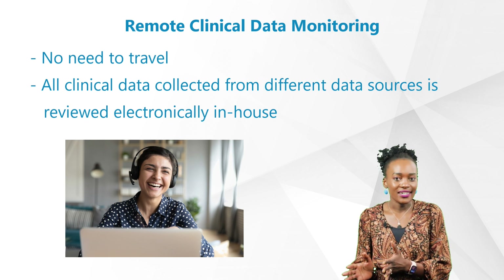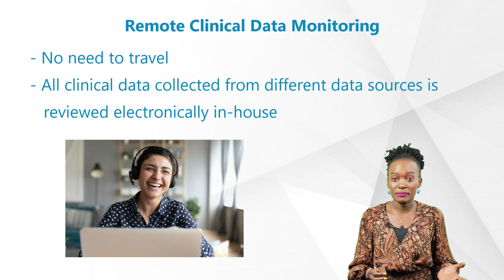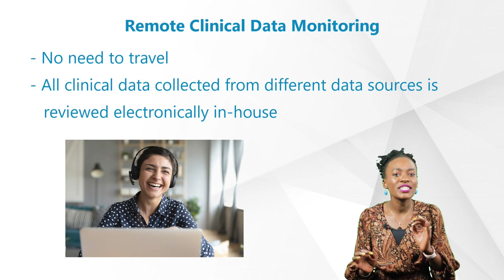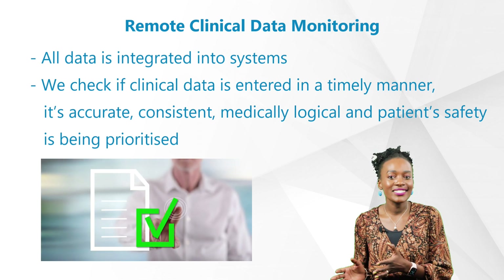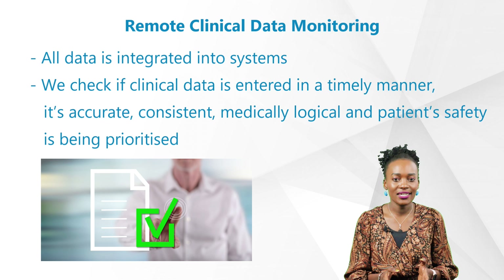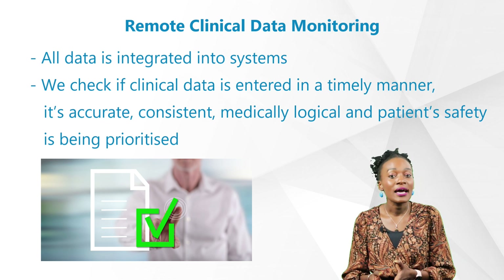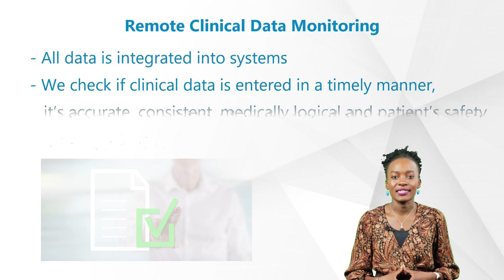All adverse events and safety monitoring was being done — the list goes on. With remote monitoring, there's no need to travel. All clinical data collected from different data sources such as patient-reported outcomes, diaries, central labs, imaging, and pathology reports, as well as eCRFs and EDC, is reviewed electronically in-house. This means all this data is integrated into systems where we are able to check that clinical data is entered in a timely manner, is accurate, consistent, medically logical, and above all, patient safety is being prioritized.